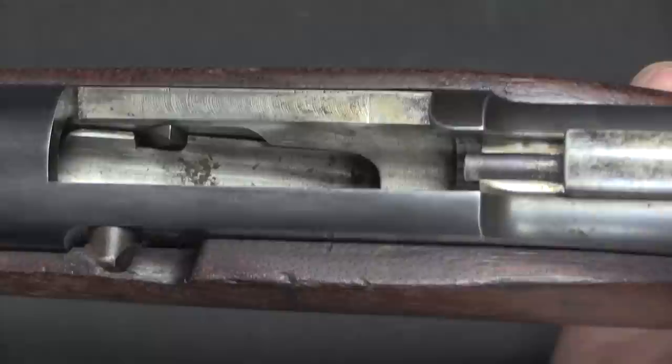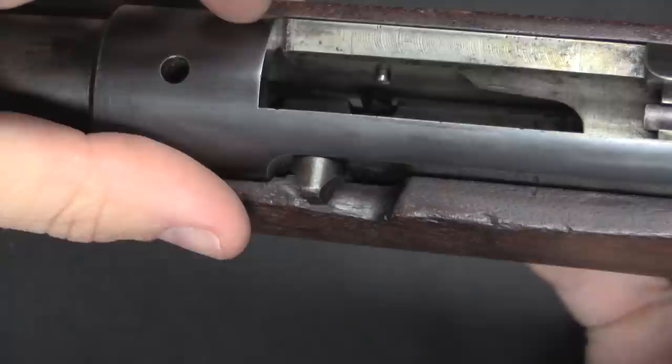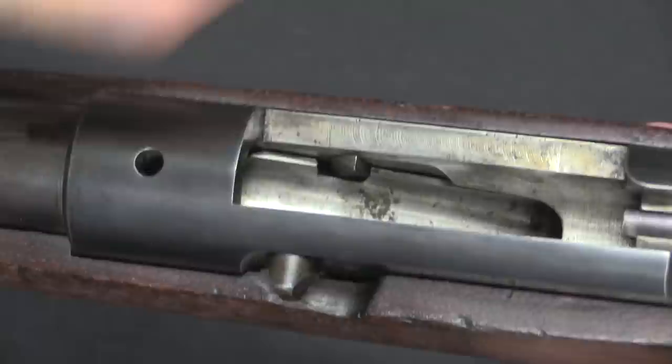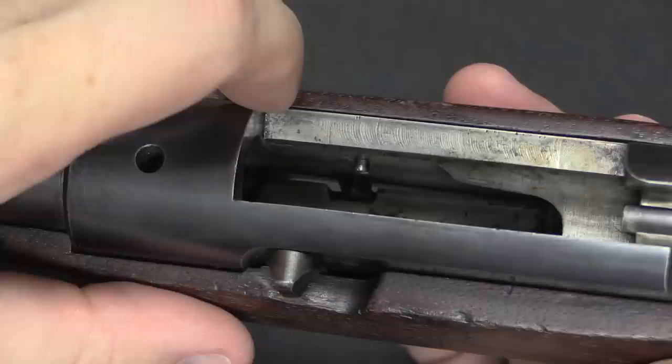One other interesting little mechanical note: how the elevator is actually locked in the upward position. It has a little spring-loaded catch, and there's a peg right here in the receiver. When the elevator comes up, that catch snaps back and locks onto the peg. When the bolt comes forward, all it has to do is pop that off the peg and the elevator will drop — it's under spring tension to go down all the time. That's kind of cool.